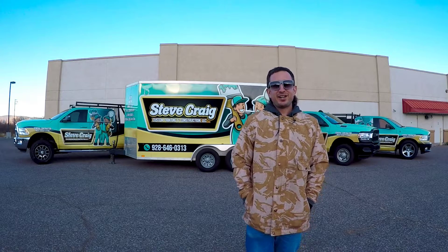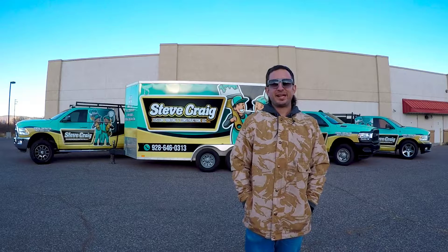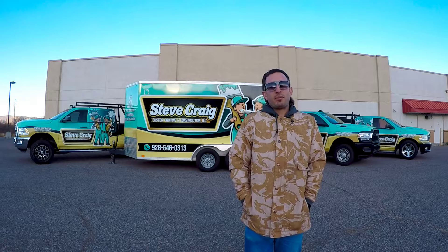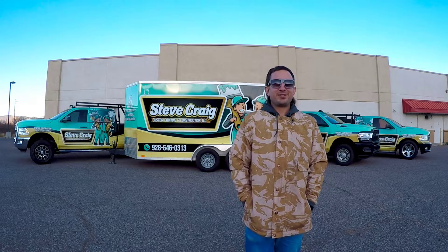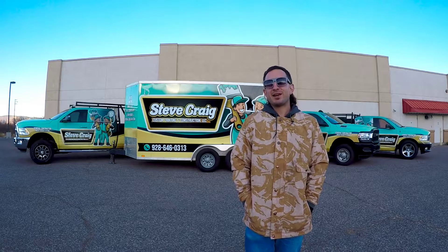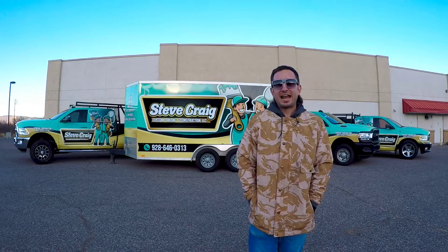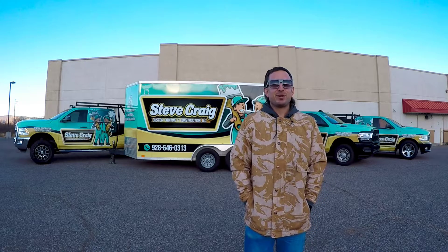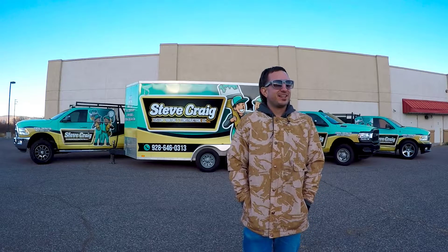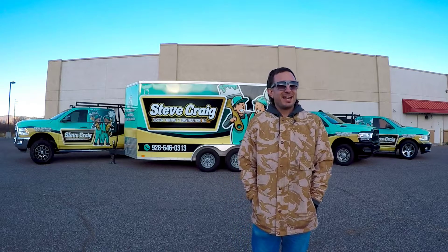What's up everyone, it's Eric here with Viking Media. We have now completed the beginning of the Steve Craig rebrand. This is probably my best wrap ever — I'm super proud of it, super thankful and humble to have been a part of it. We're showing it off today, we've been taking some pictures trying to make it look like a Chevy commercial. We've got people driving by right now, breaking necks staring at us.